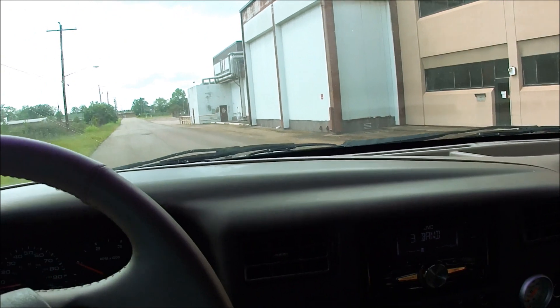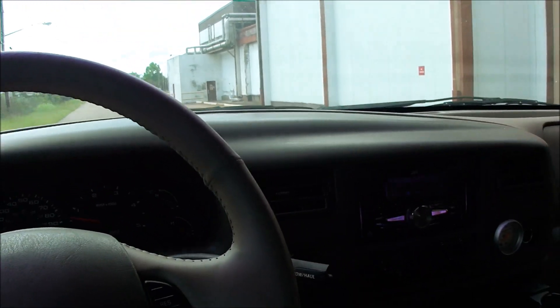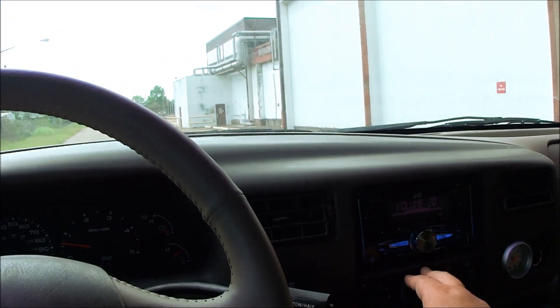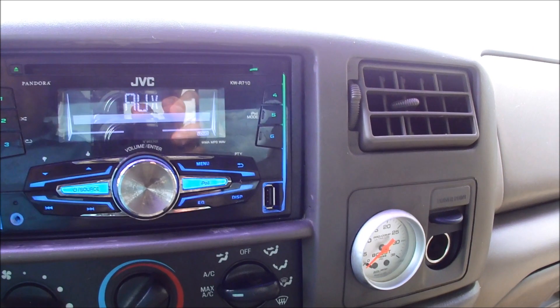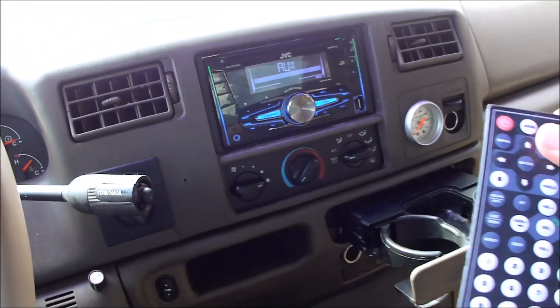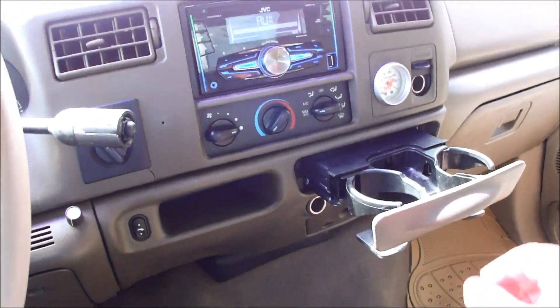Now we're in the truck. You'll have to excuse my shaky camera work because I'm filming with one hand and driving with the other on some of the worst roads in the city of Jackson. You can see it's got a JVC stereo with Pandora, iPod mode, all that other good stuff — aux in, USB. It has a remote.